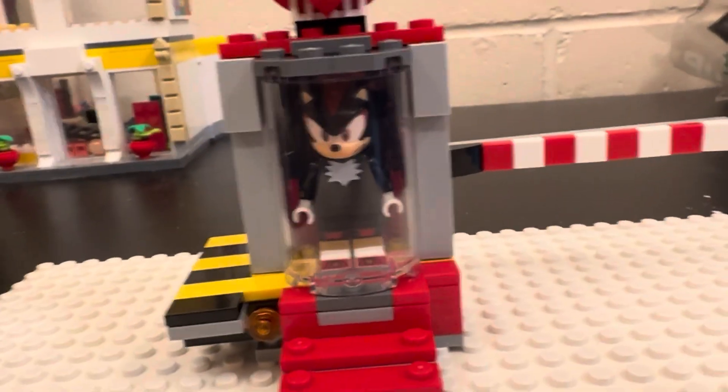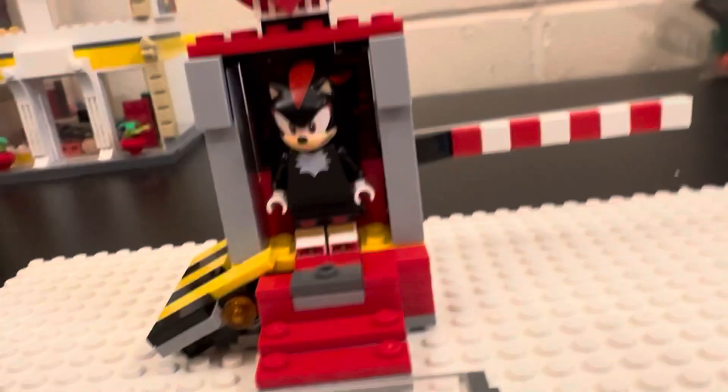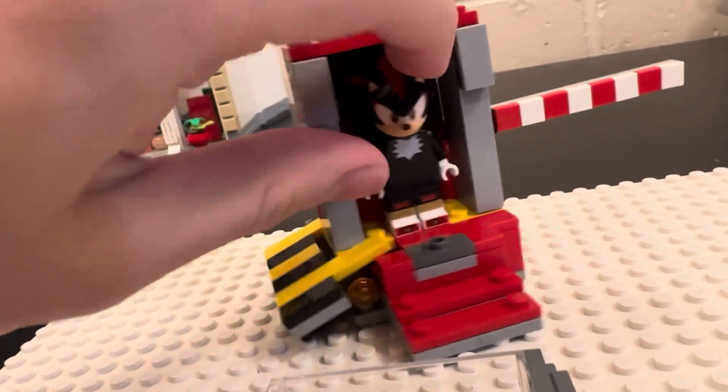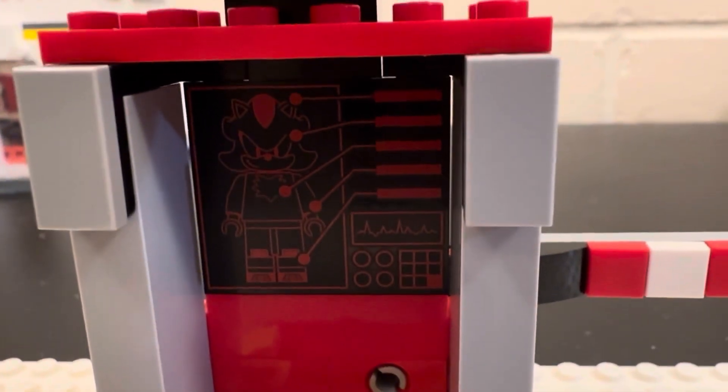Now this small lab build over here is pretty cool, because when you press this, the glass comes flying off and you can take Shadow out. But inside, you can see that there's this little screen right here with Shadow on it.